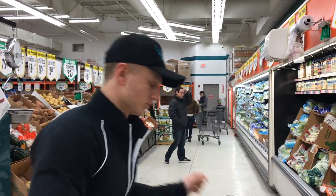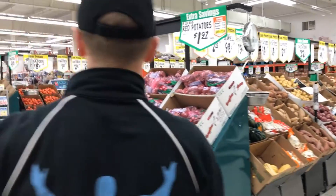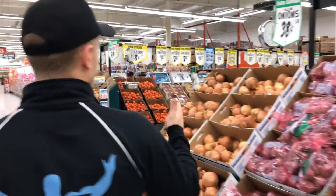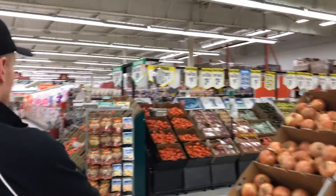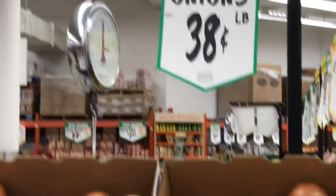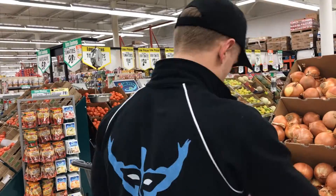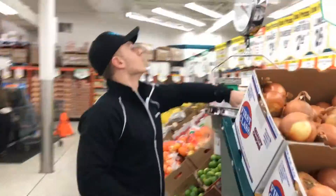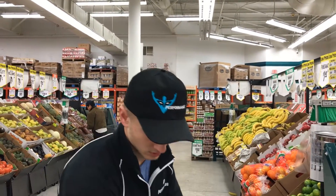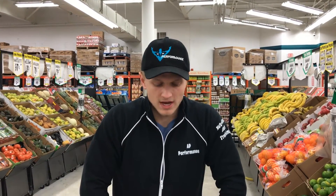Another really cheap veggie I like to throw in with my eggs is yellow onion — only about 30 cents a pound, going to be under two bucks. So we've pretty much hit all our macros, we've got some veggies in for digestive health, micronutrients and all that. Let's go check out and see how much it all comes to.